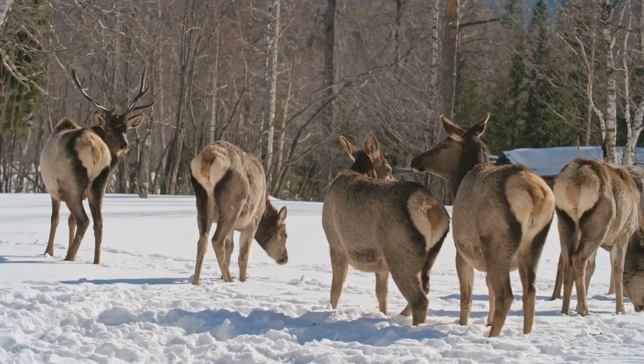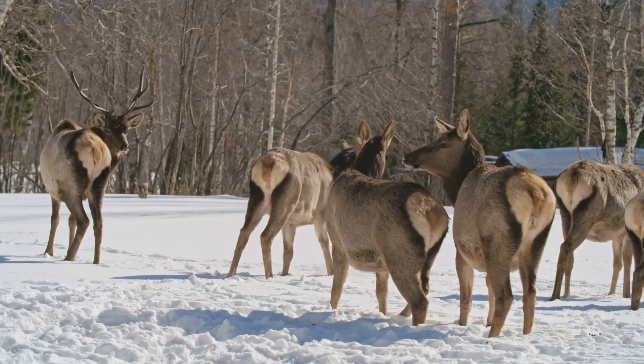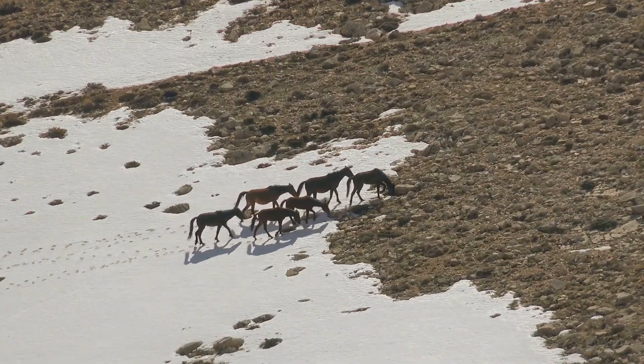Much of their lifespan was spent growing, as mammoths didn't reach their full size until they were in their 40s. Their lives were filled with constant movement, foraging, social interaction, and the simple pleasures of rolling in the mud or snow.